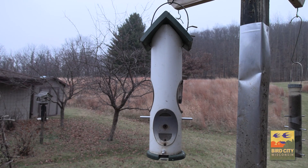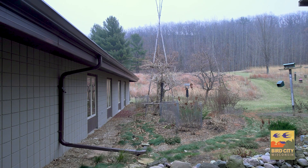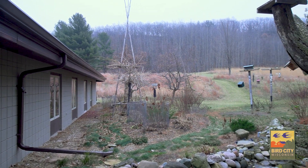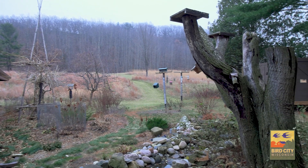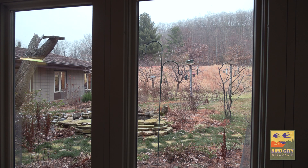Also, baffles — keeping those predators and other unwanted pests off of your feeders — and keeping in mind how close your feeders are to windows to help prevent bird strikes. Closer is best or farther away: either within three feet or beyond ten yards to help keep those birds as safe as possible.